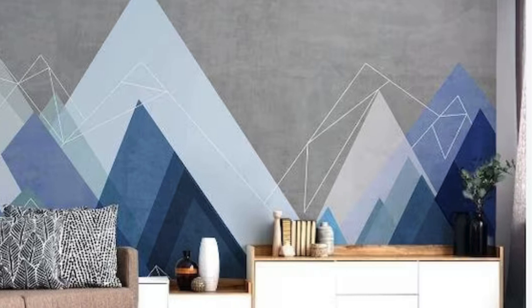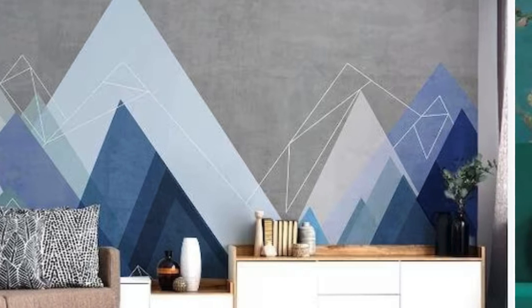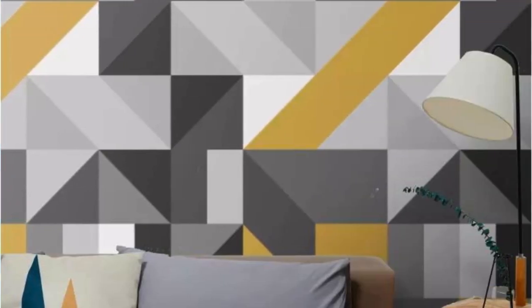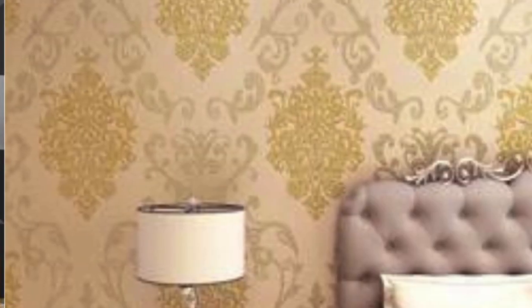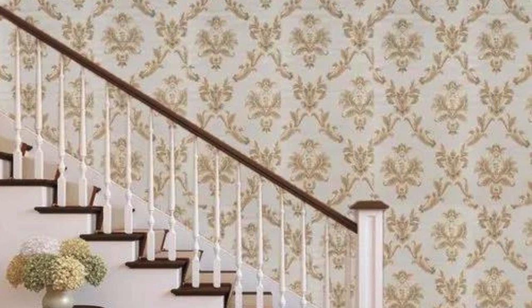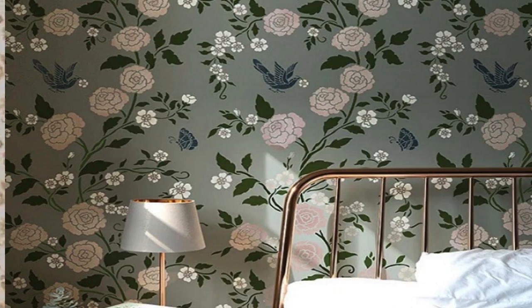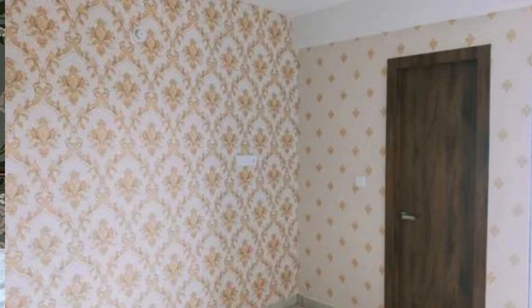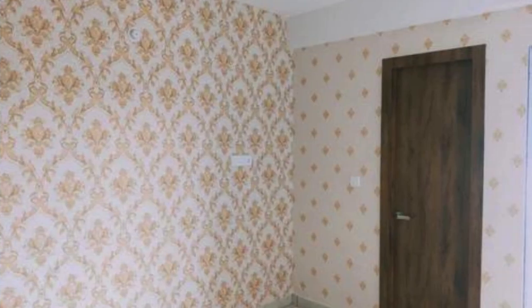Embrace the extraordinary — embrace the timeless allure of our regular wallpaper collection, and let your walls become a testament to the beauty of thoughtful design. In the realm of interior aesthetics, our regular wallpapers stand as an embodiment of transformative design. Every inch exudes an aura of curated elegance, inviting you to explore the boundless possibilities of personal expression. The regular wallpaper collection transcends trends, offering a timeless allure that effortlessly adapts to evolving styles.